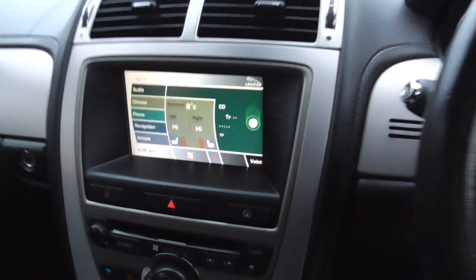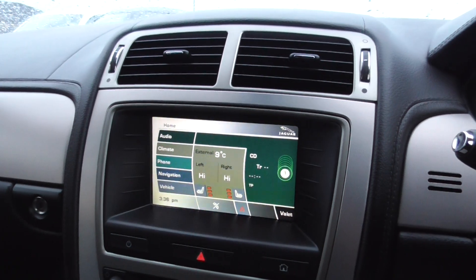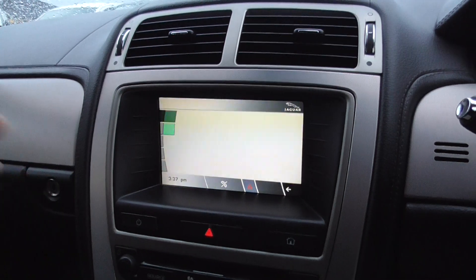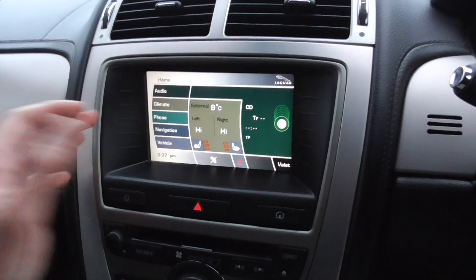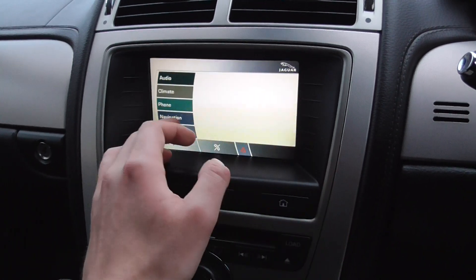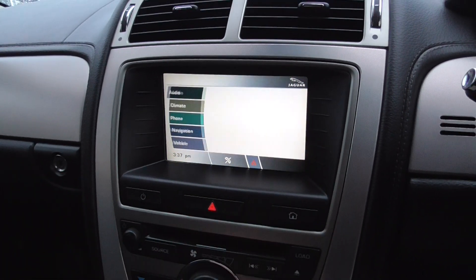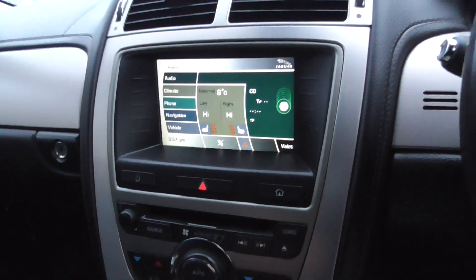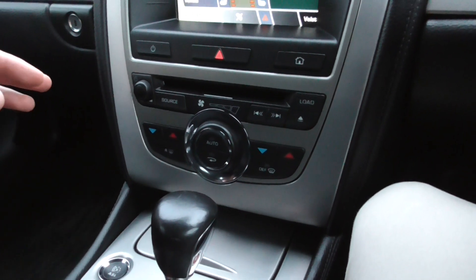We've got front electric windows and a nice touchscreen in the centre. We've got heated front seats, dual zone climate so the passenger can have a different temperature to the driver, and audio with full FM and CD player. There's also Bluetooth phone connectivity and satellite navigation. The whole system is super easy and very responsive. Clicking through to the home menu gives you the full display, and there are shortcut buttons for the climate control.